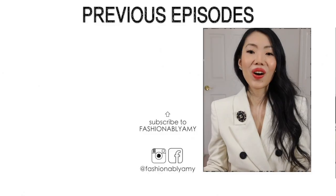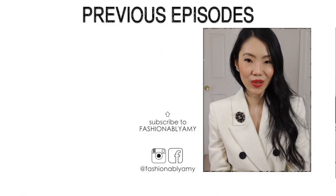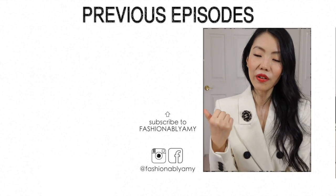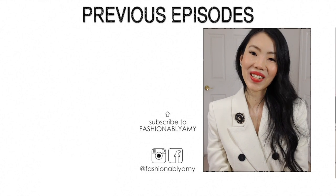I'd be curious to know what your opinion is of the collection or the different pieces. Thank you all so much for watching. If you're new to my channel, I would love to have you back, so please do consider subscribing. I'll pop a couple of related videos below, and I'll talk to you guys again very soon — bye!